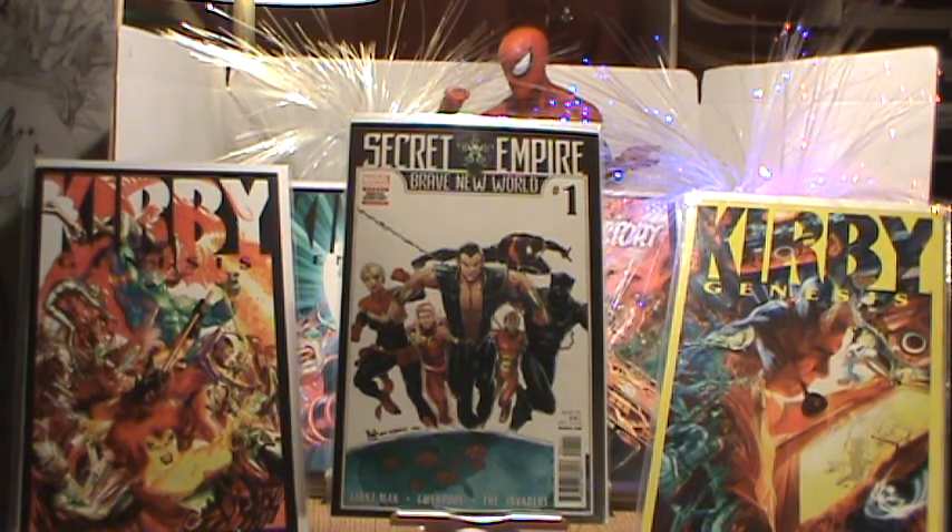Number two has Hydra Bob and Patron, and the Invaders are in this issue as well. It's Secret Empire: Brave New World number two.